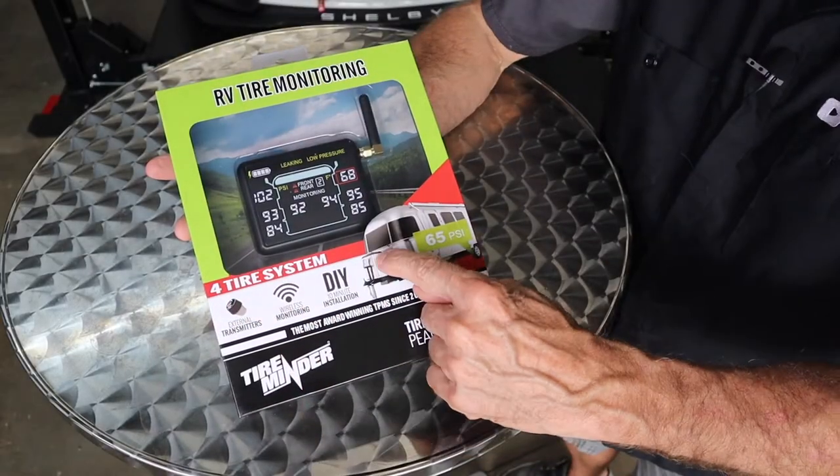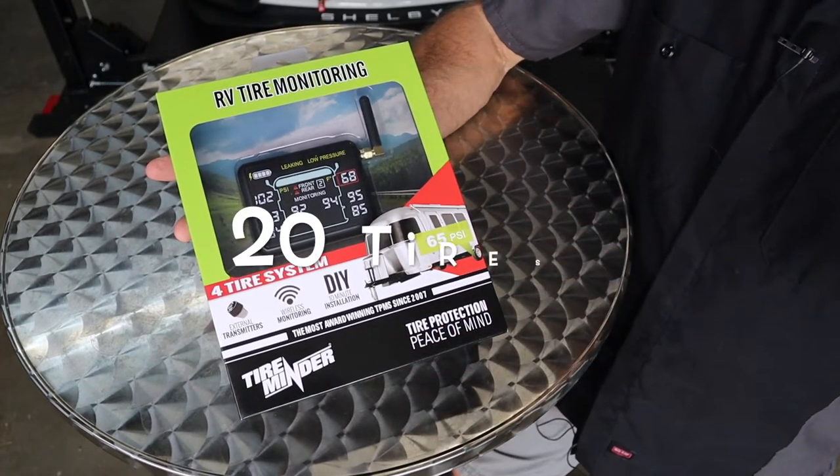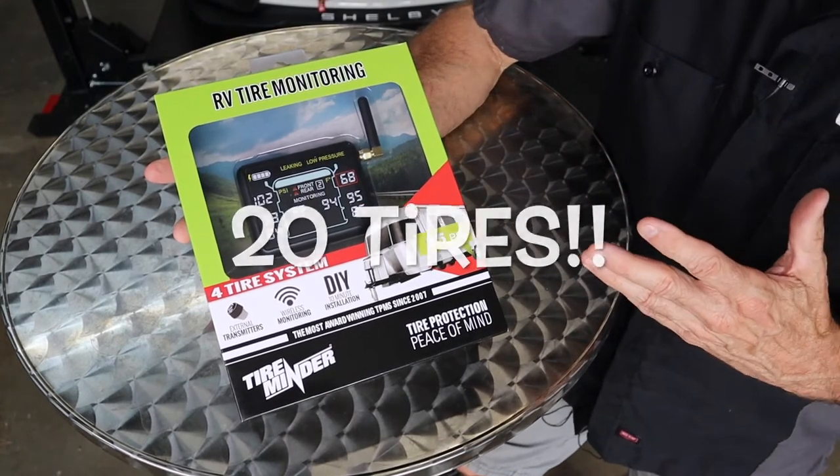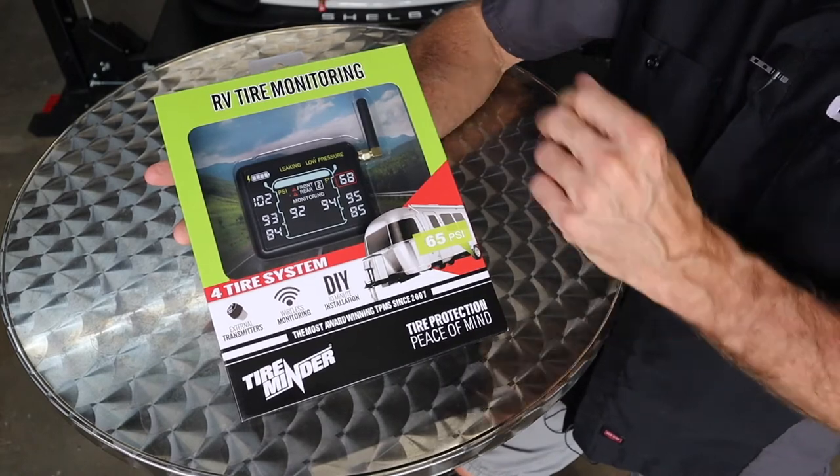The key factor we're looking for on this thing is it has a six-second burst rate. Every six seconds, this is checking your tire condition out back and letting you know both the pressure and the temperature of the trailer tires. It's wireless, and for longer products you're towing, it does have a repeater. They say it takes about 10 minutes to install this TPMS.